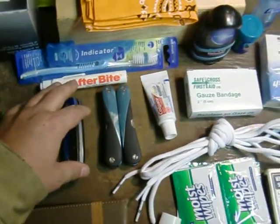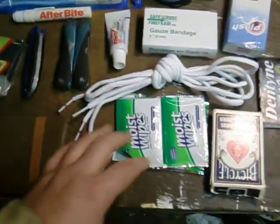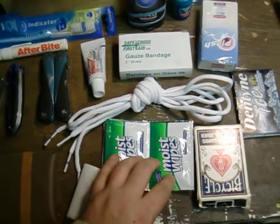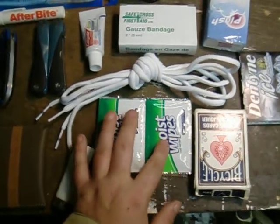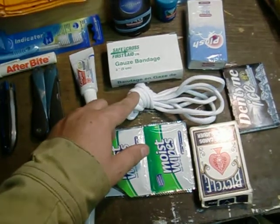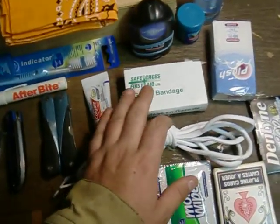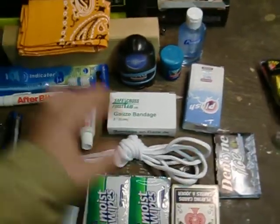I also keep some after bite. In the summer I usually use this a lot because I get eaten alive. Also some hand wipes — at a work site you gotta wash your hands after using a porta potty because they're pretty nasty. It's always good to keep some moist wipes for your hands. I also keep a lighter, some extra shoelace for my shoes or boots, just in case. Some extra gauze bandages.